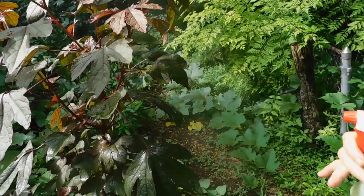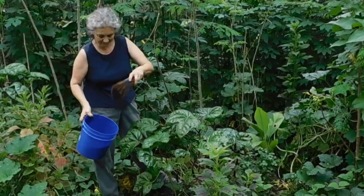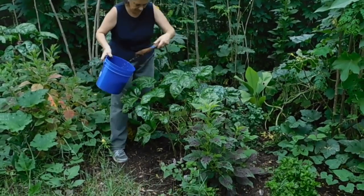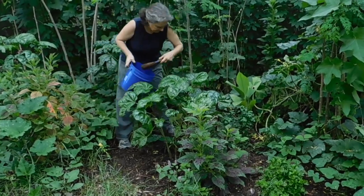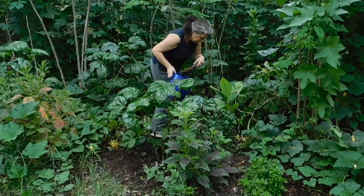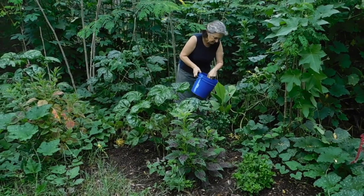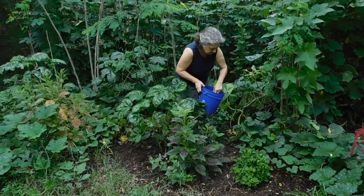If you don't have a sprayer, don't worry. You can just put the repellent in a bucket, then dip a brush into the bucket and apply the repellent on the leaves with a flip of your wrist. If you still aren't able to control the insect damage, there are a few safe insecticides approved for organic gardening that can be used as a last resort.